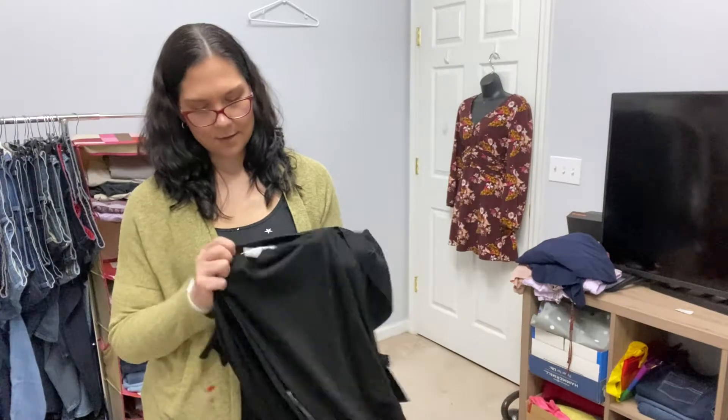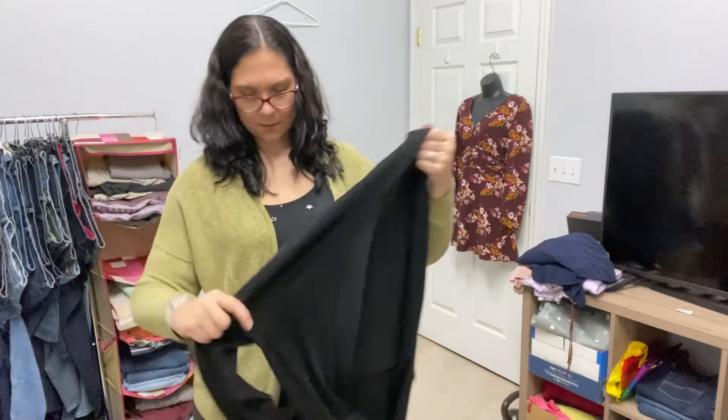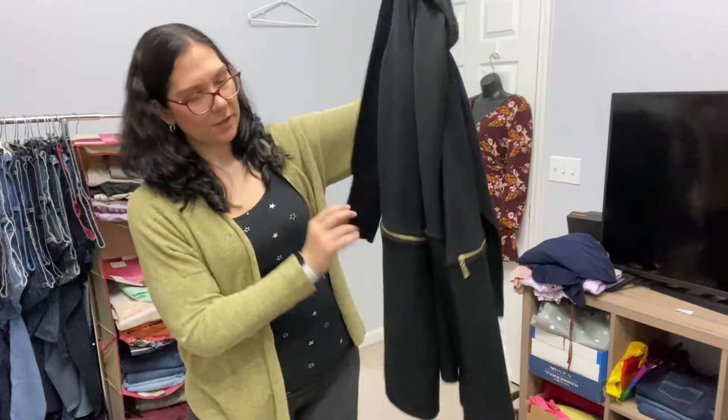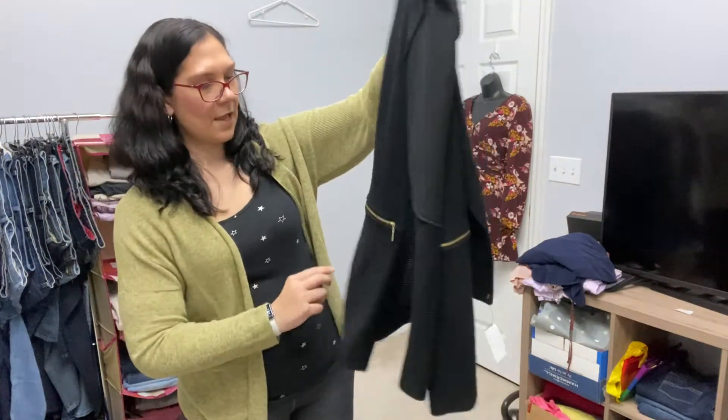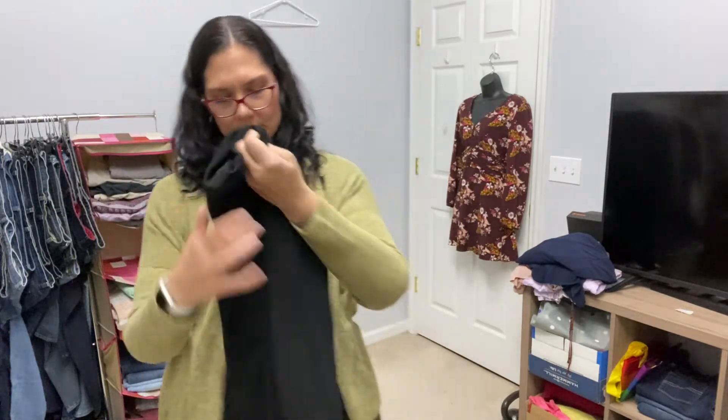This is a Magashoni sweater — like a cardigan. I thought this was really nice. I've found this brand a couple of times before; it's a higher-end brand. It's got these pretty zippers, it's a nice layering piece, but it's not a super heavy sweater.